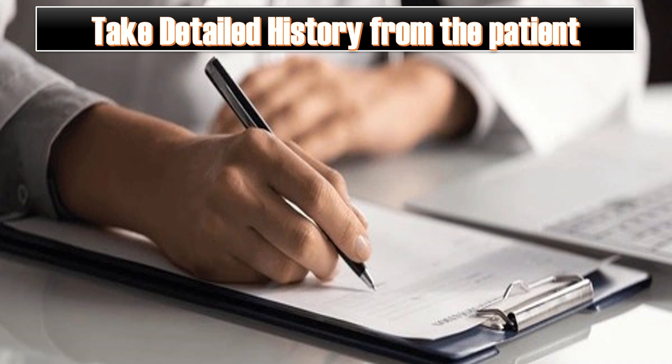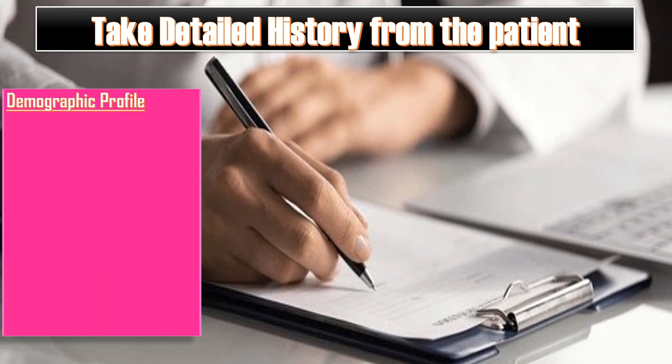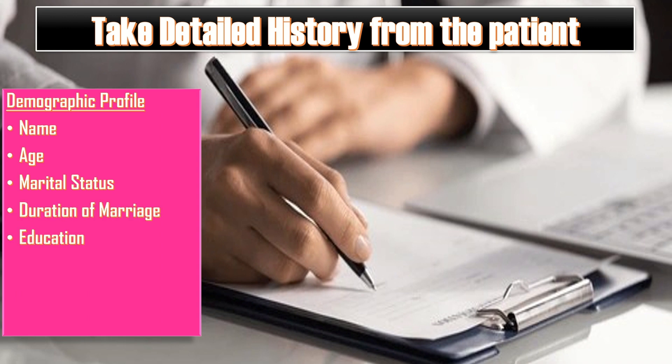First of all, take a detailed history from the patient. The demographic profile includes name, age, marital status, duration of the marriage, education, occupation, parity, and last menstrual period or menopausal status.